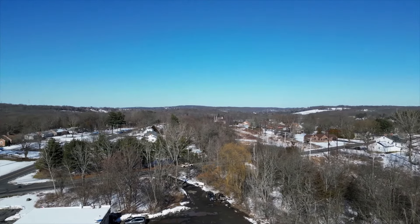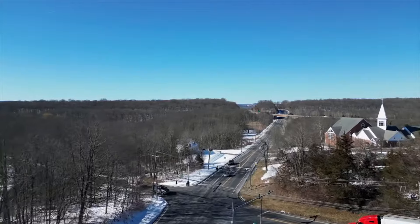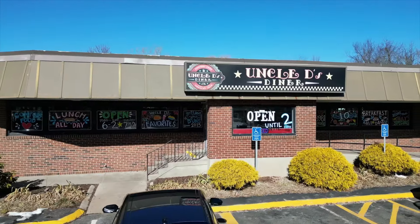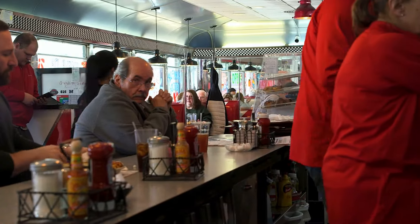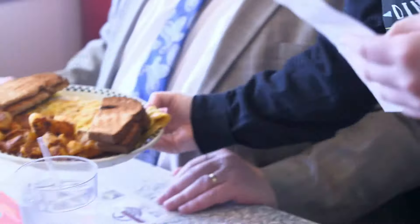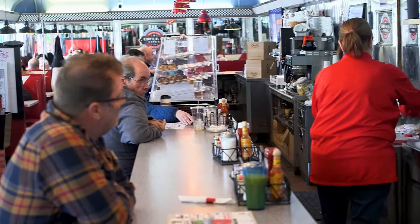Berlin is a bustling town located in the center of Connecticut, 30 minutes to the shoreline and 15 minutes from Hartford. Uncle D's is a family-run diner that is a local favorite, known for its huge menu, great service, and fair prices.